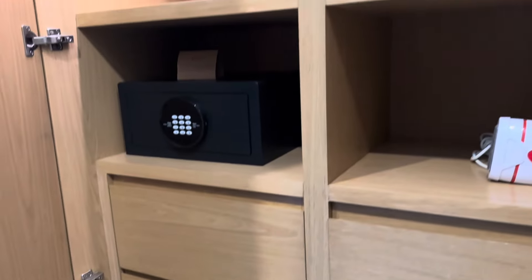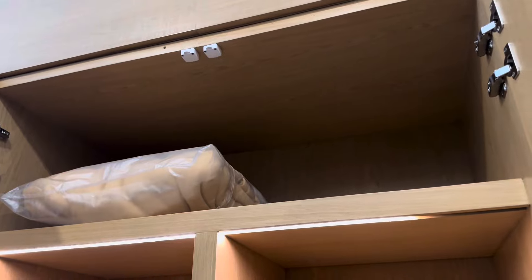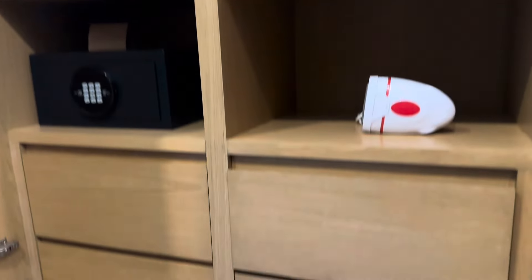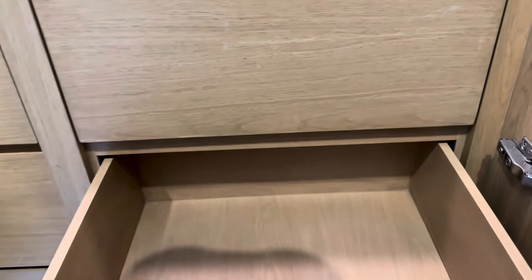There's another door — it's just storage and you have a safe. So you have a safe, an extra blanket I'm guessing, and there you have a couple of drawers.